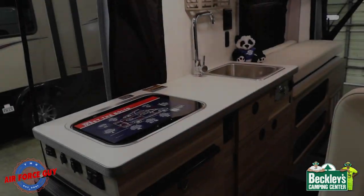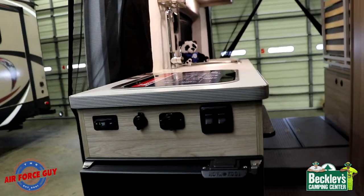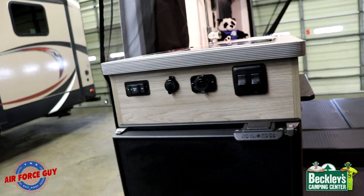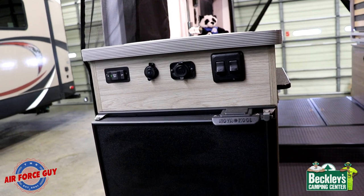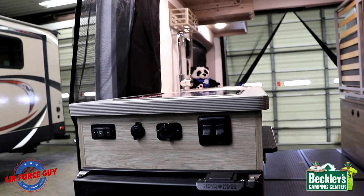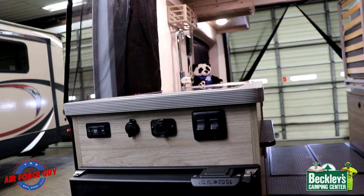Now let's talk about the kitchen. The first thing as you come in the door is where you're going to turn your coach batteries on. If you're plugged in to power or driving, you have that on — what it does is recharge your batteries. You can turn that on if you're not plugged in and all your 12-volt systems would work.